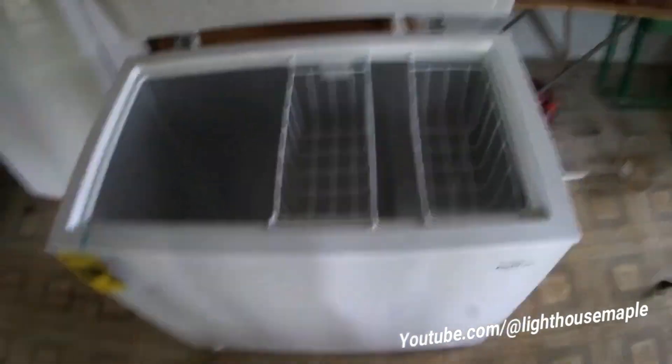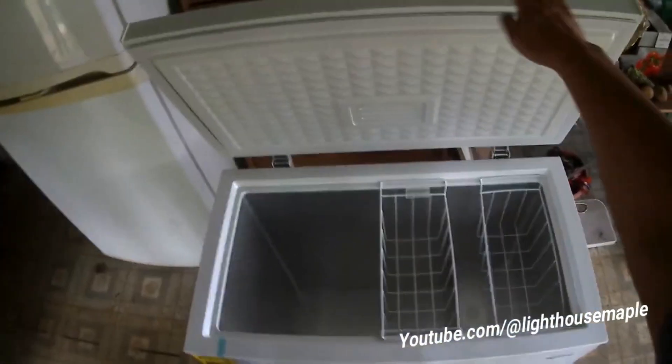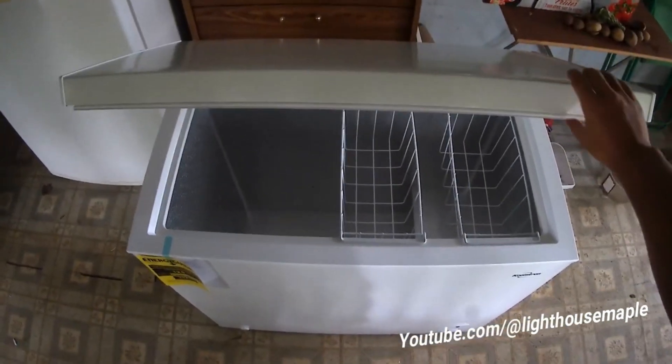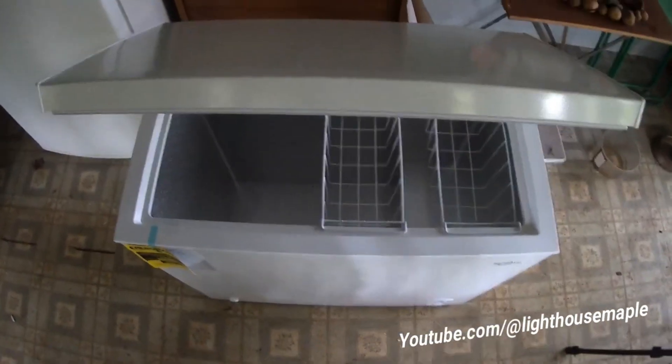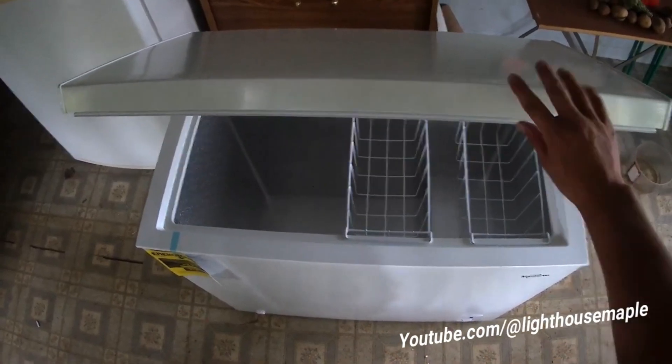Frozen foods are essential for quick weeknight meals. If digging through your current freezer to prep dinner feels more like playing a game of Tetris, it might be time to upgrade to a large chest freezer. The chest freezer opens from the top, offers more usable food storage space, and is more energy efficient.